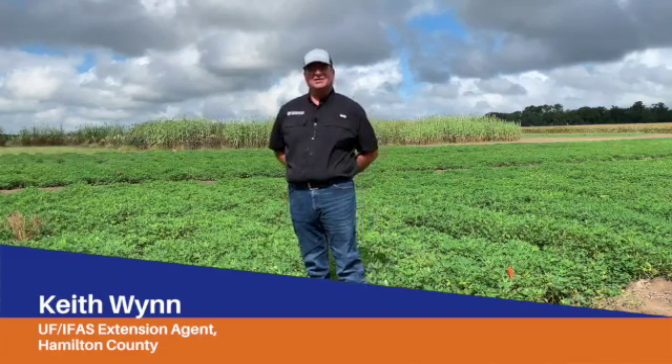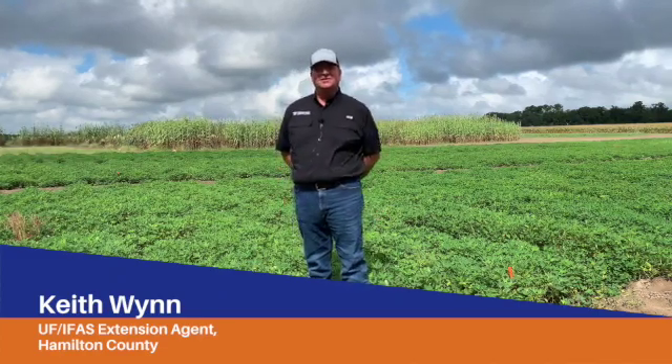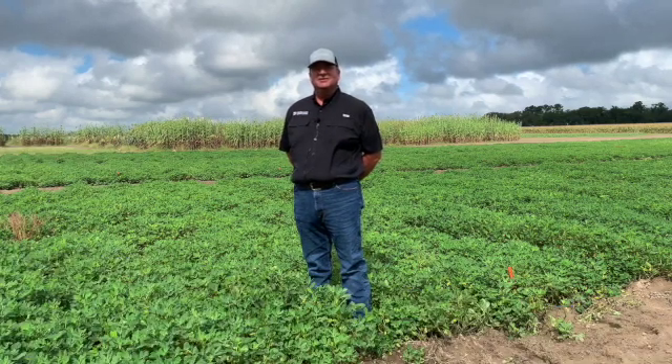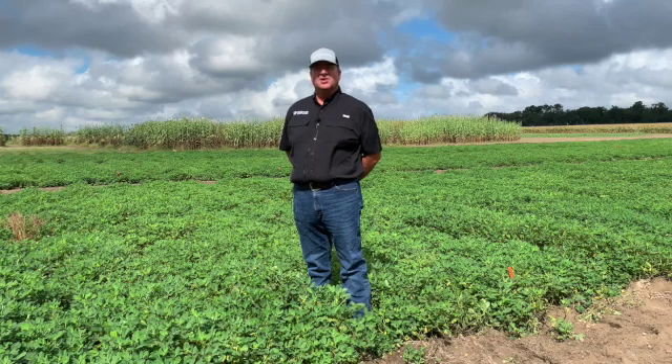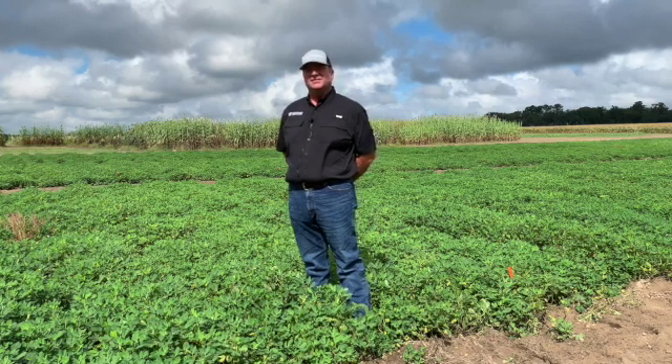Hello, my name is Keith Wynn and I am a University of Florida Office of Agriculture Extension Agent in Hamilton County. Today I am at the North Florida Research and Education Center, Suwannee Valley in Live Oak, and I plan to discuss the small plot peanut fungicide efficacy trials.